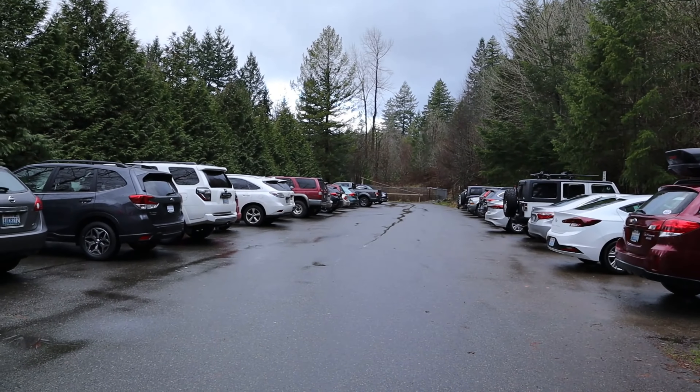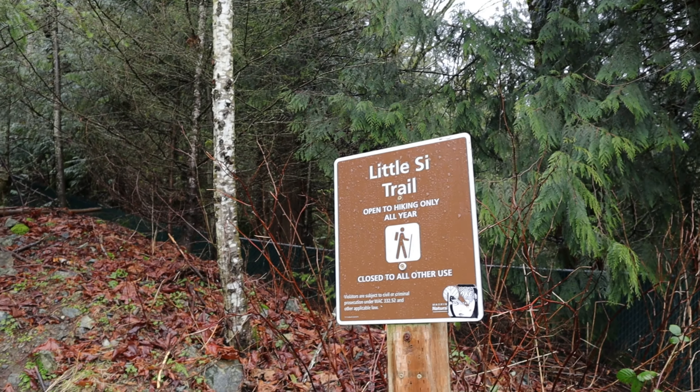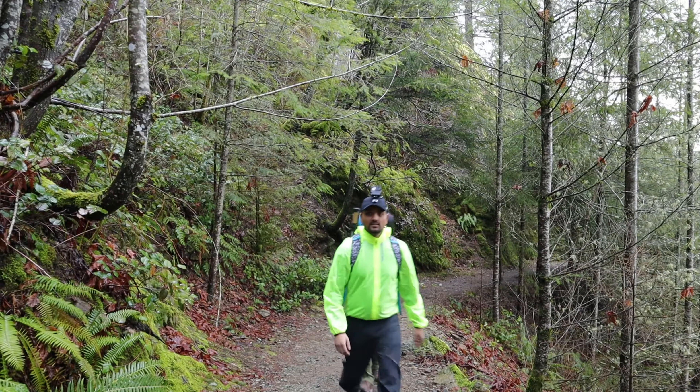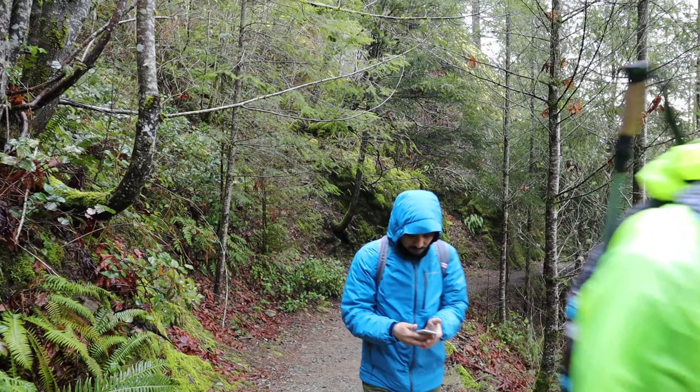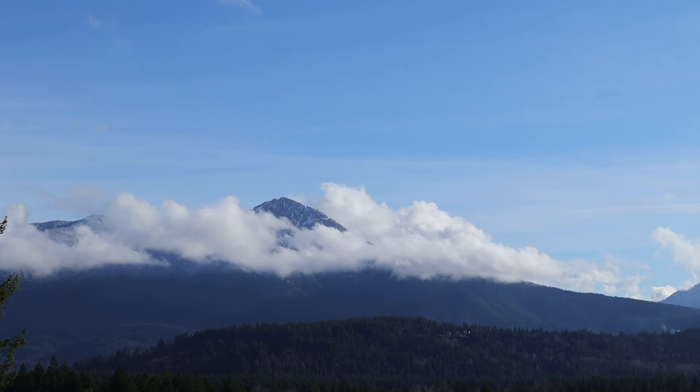Let's get started. This trail is also popular among all levels of hikers because of its beauty and wilderness. The first viewpoint at 0.2 miles gives you a glimpse of what to expect from the summit.